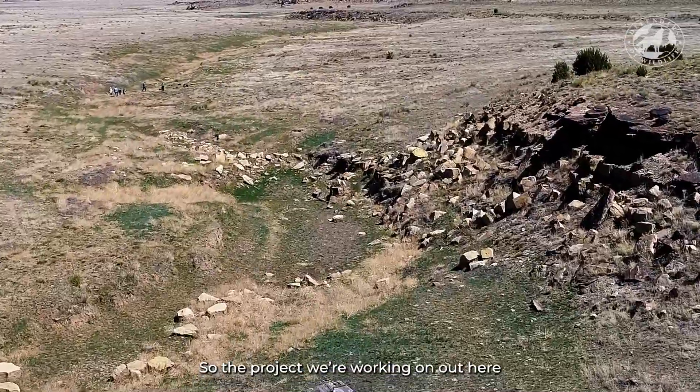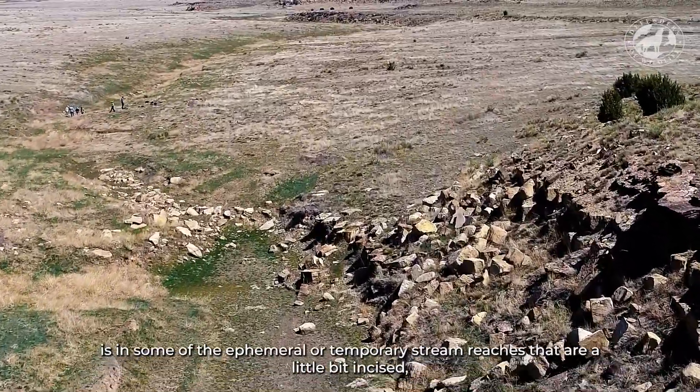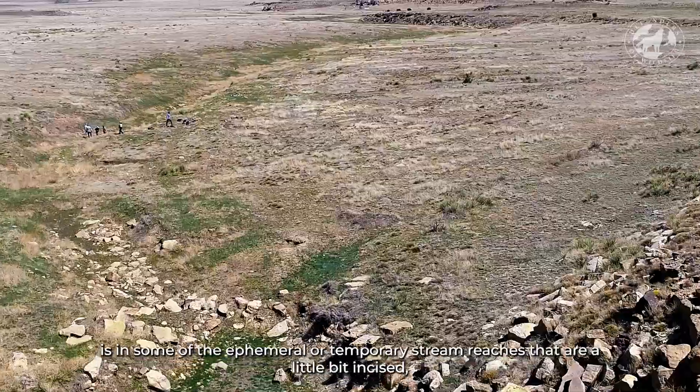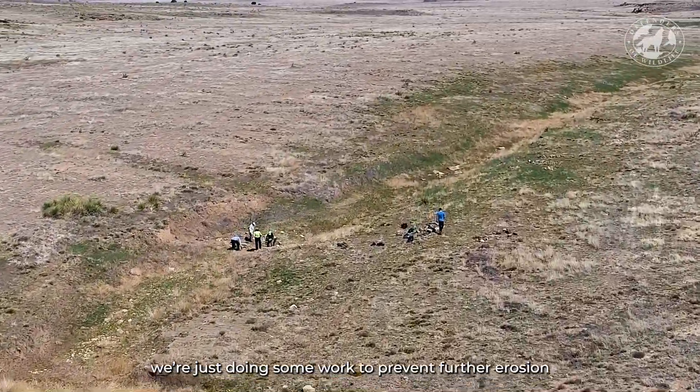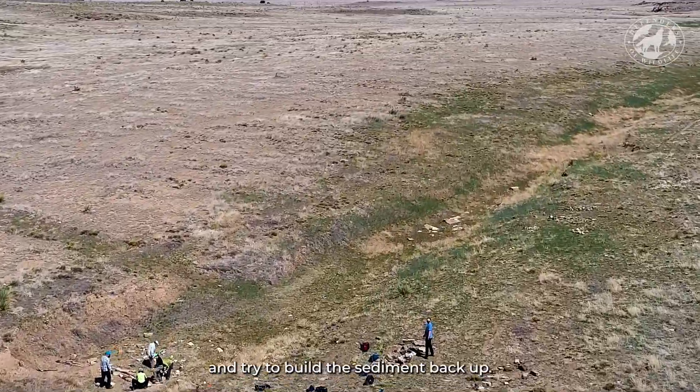The project we're working on out here is in some of the ephemeral, or temporary, stream reaches that are a little bit in size. We're just doing some work to prevent further erosion and try to build the sediment back up.